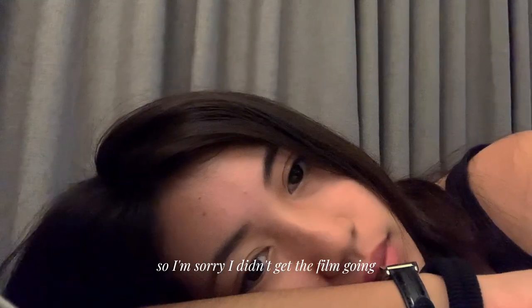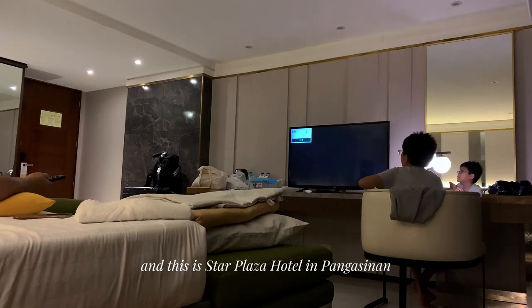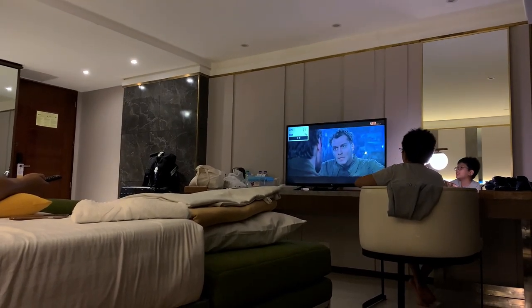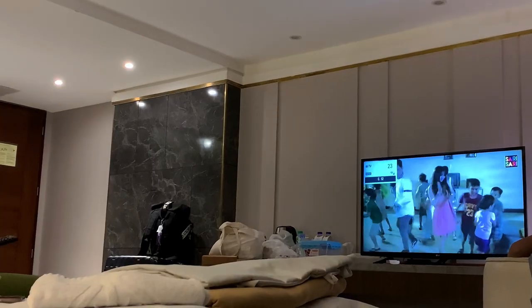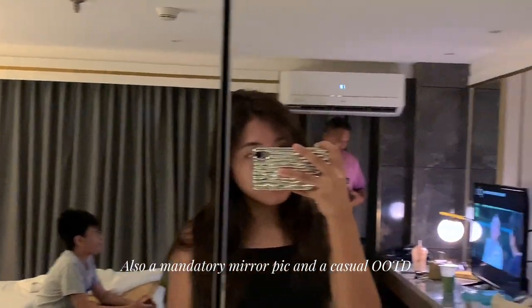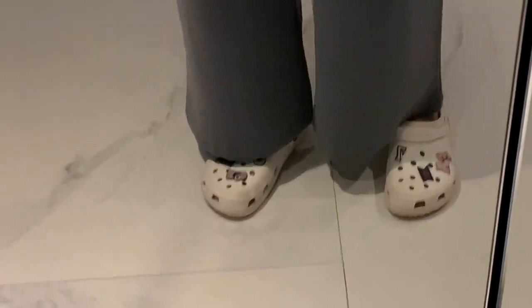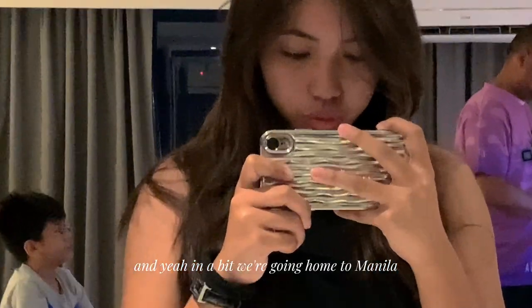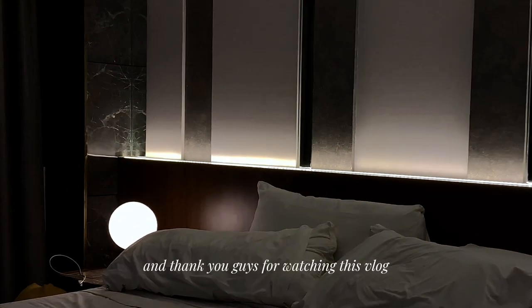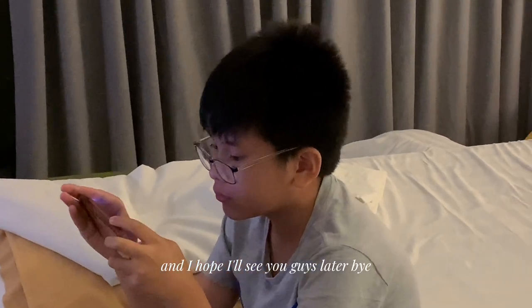Our last day in Pangasinan. Hi everyone — I'm sorry I didn't get to film much here at the hotel. This is Star Plaza Hotel in Pangasinan, and here's a little bit of a room tour. The interior is pretty good, and this is me checking myself out in the mirror — a mandatory mirror pic, a casual OOTD, and don't forget the Crocs! In a bit we're heading home to Manila. Thank you guys for watching this vlog. I hope you enjoyed this mini vlog — see you guys later, bye!